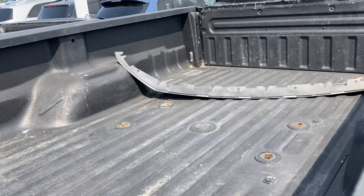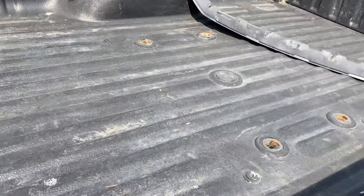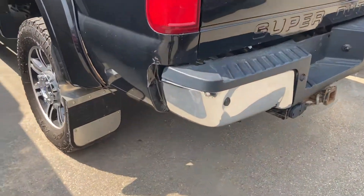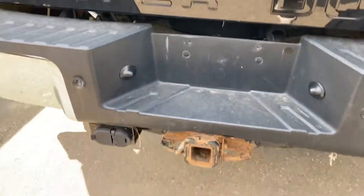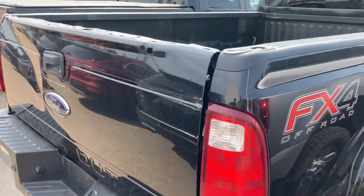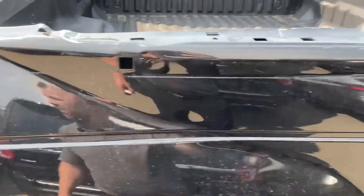The box liner is sprayed. There's a trim piece from the front of the vehicle, some extra hooks, a fifth wheel package prep package — it's an X4. There's also a new trim piece on the top of the tailgate.